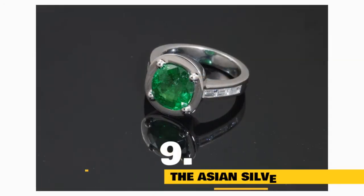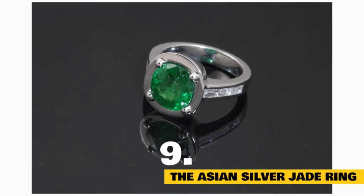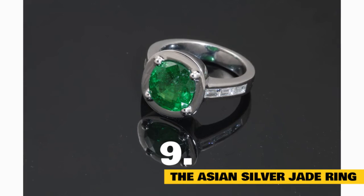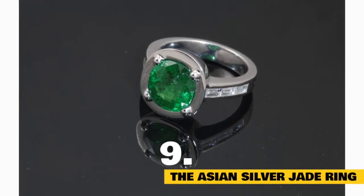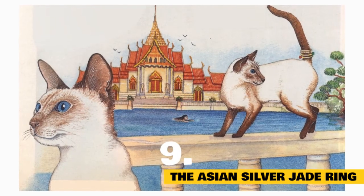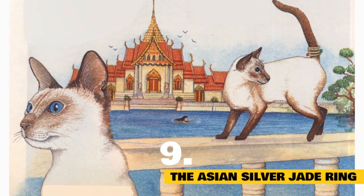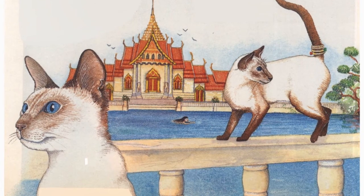The Asian Silver Jade Ring: Here's a second story about the Siamese and its kink tail. Once, a princess of the royal house of Siam used her cat's tail as a ring stand when taking a bath. The cat, not wishing to lose the ring, obligingly developed a kink tail to safeguard the special object for his princess.